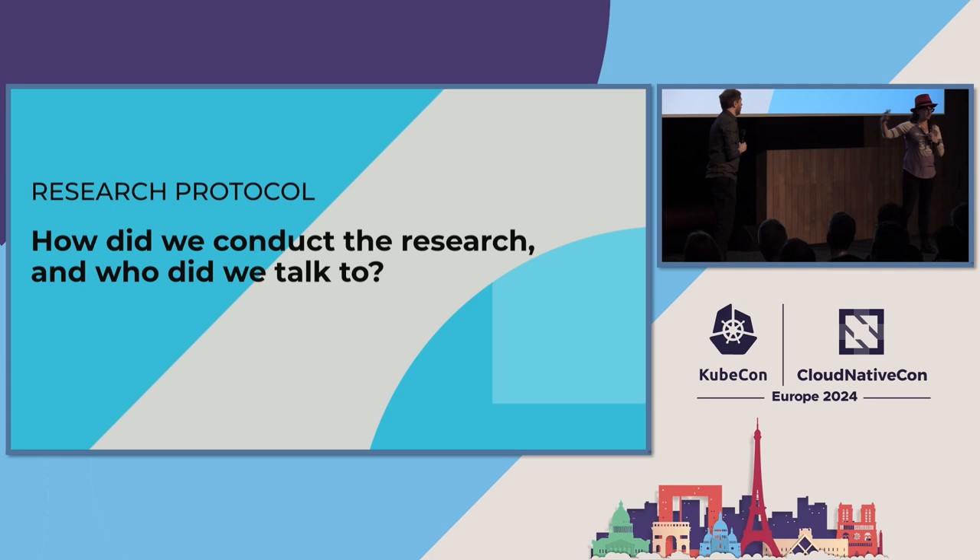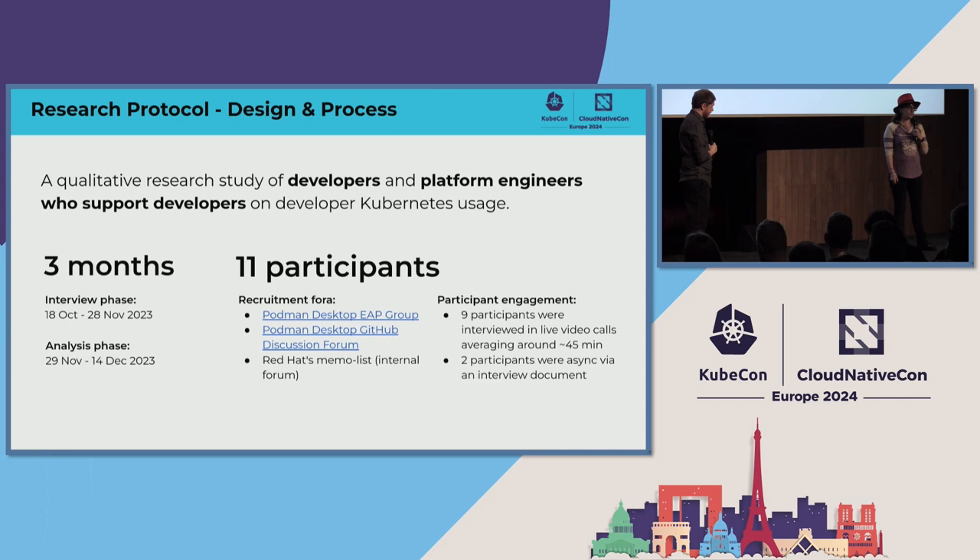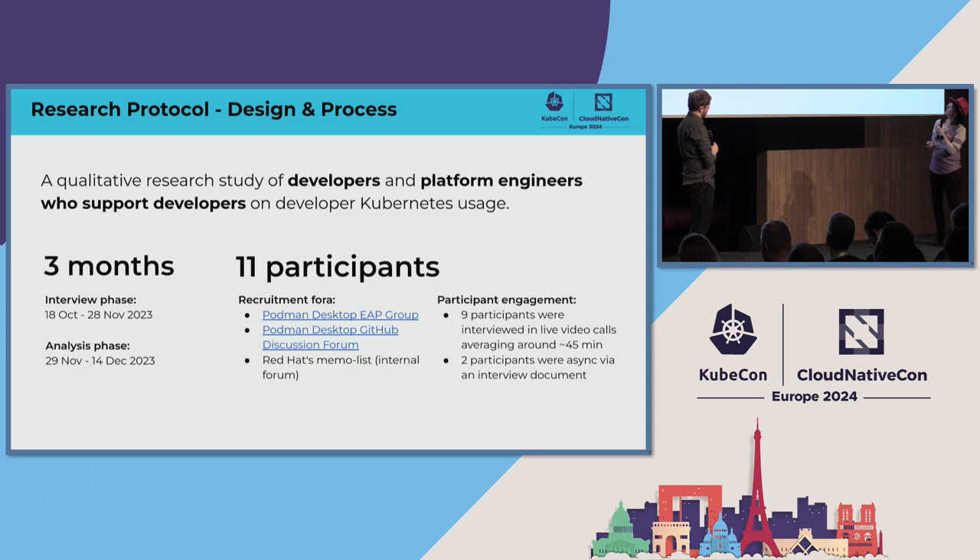So what did we do and how did we do it? For three months, we did a user research study that completed this past December. We talked to 11 participants — a combination of developers and platform engineers who support developers working with Kubernetes as a deployment target. We recruited through the Podman desktop community. Full disclosure, the reason we did this research was to inform a new Kubernetes feature we just launched in Podman desktop. Most interviews were video calls averaging about 45 minutes, though we scheduled them for 30. The participants were very enthusiastic.